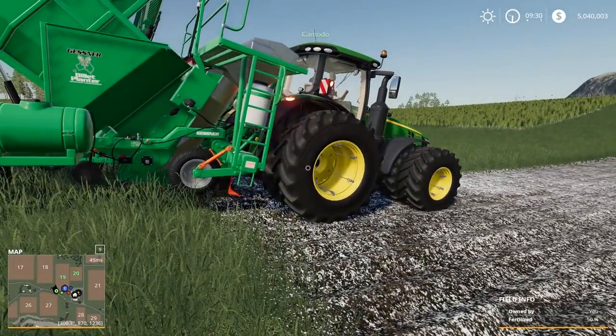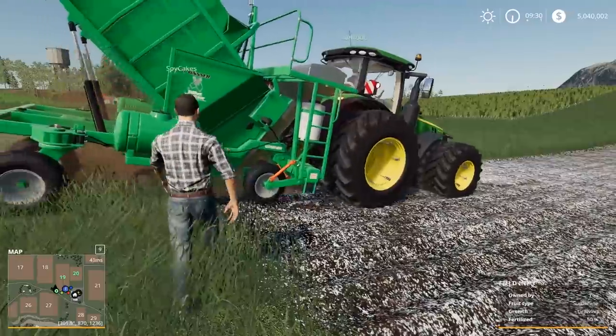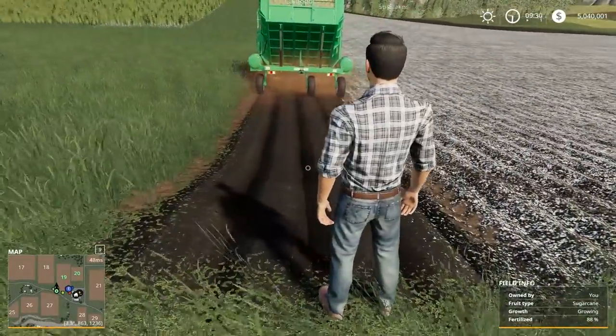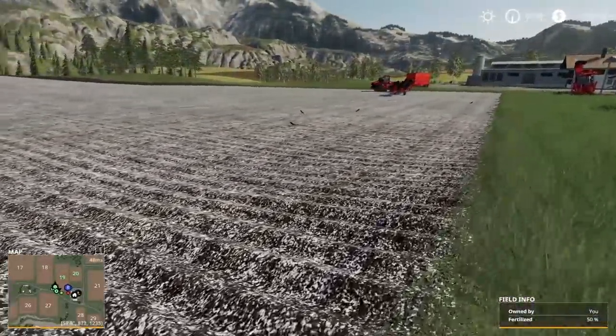You got to seed it? You're seeding right now. There you go. The seed — you got to put it on the ground. Oh wow. Hey, my lime! It's almost 100% fertilized too.